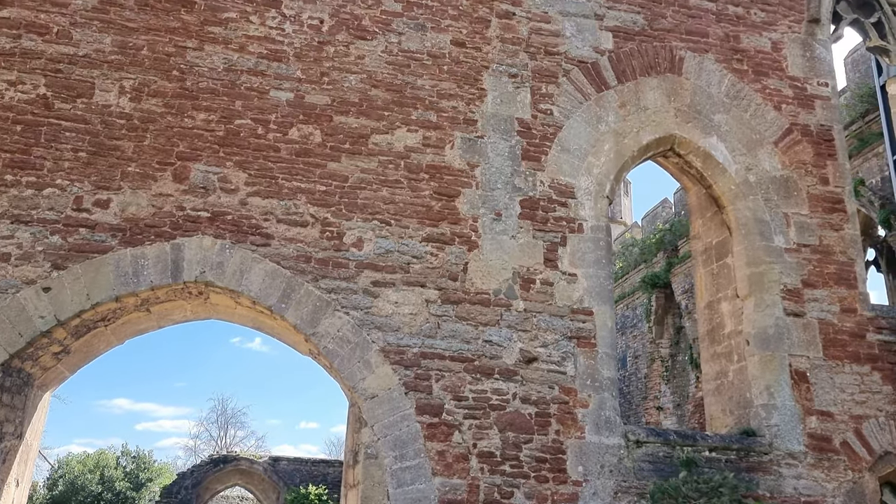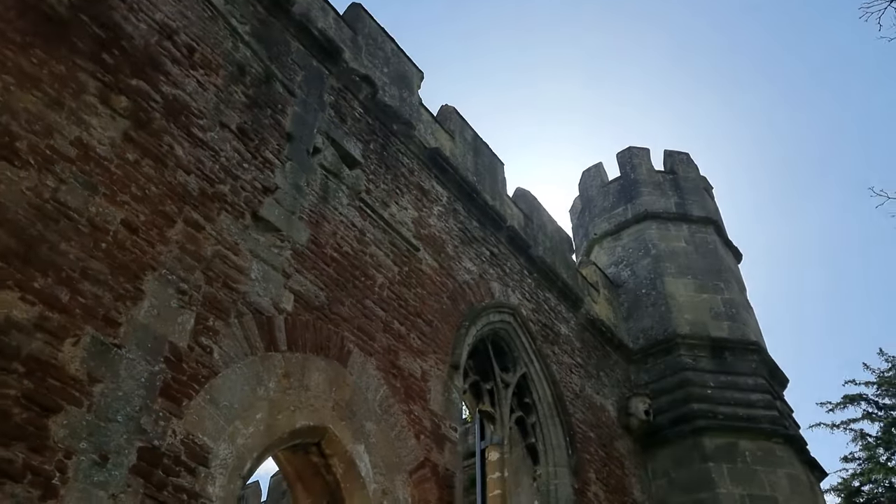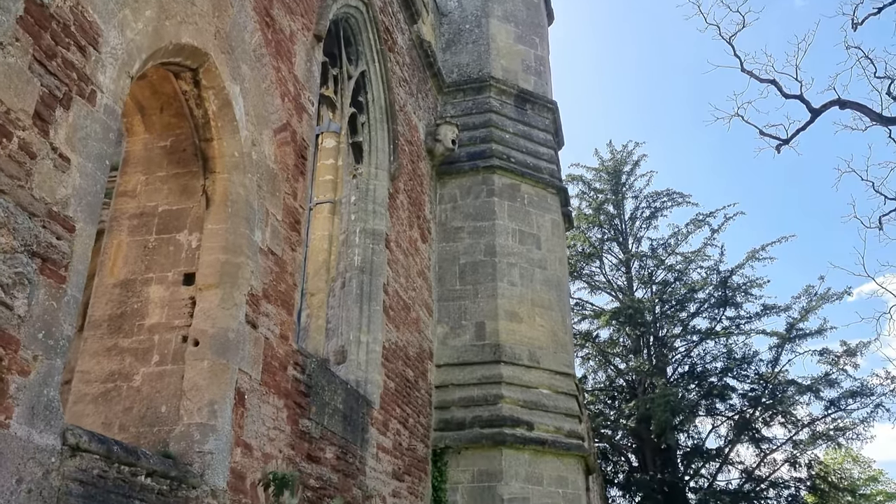Before heading into Wells Cathedral, let's have a look at Wells' origins and history. For that, we have to head over to the Bishop's Palace Gardens. Let's go.